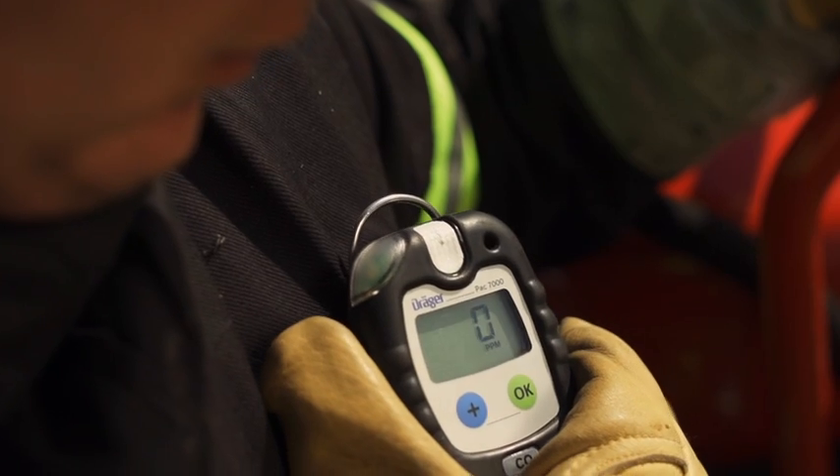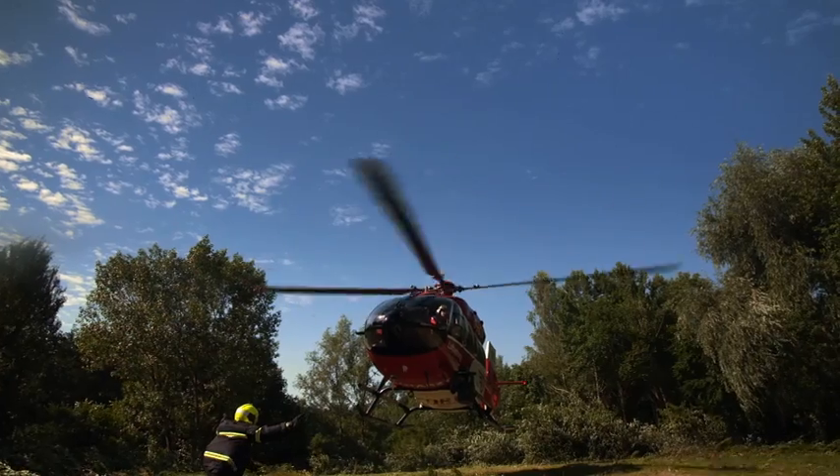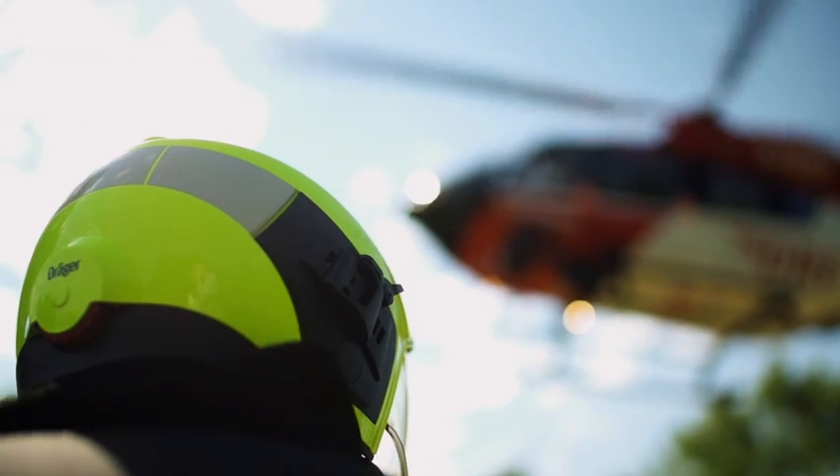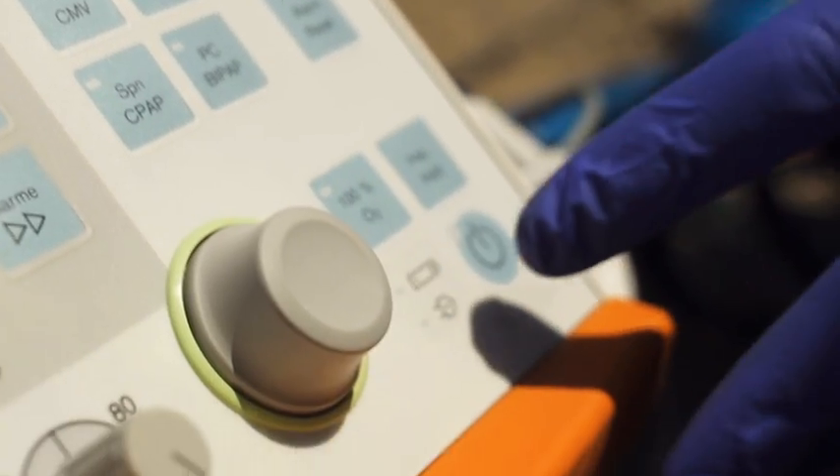Draeger has a wide range of equipment for us in pre-clinical emergency medicine. This ranges from CO detectors for the safety of your own staff, helmets for the fire brigade, and compressed air breathing apparatus, through to ventilators, which allow us to give our patients differentiated treatment.